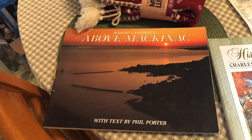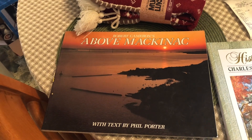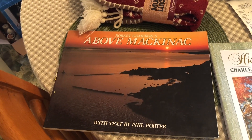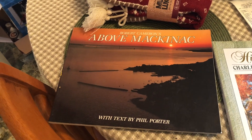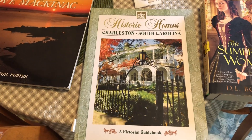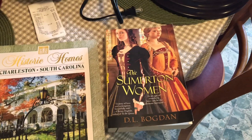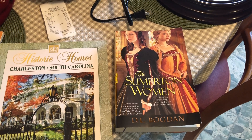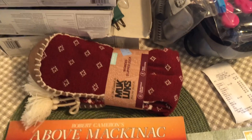I knew that 'Above Mackinac' was probably a fairly expensive book because I follow a Mackinac Island group on Facebook — it's an island in Michigan. That book is currently selling for $24 on Amazon. The 'Charleston Historical Homes' book is selling for $5.39, and 'The Somerton Women' is selling for $8.19 on Amazon.